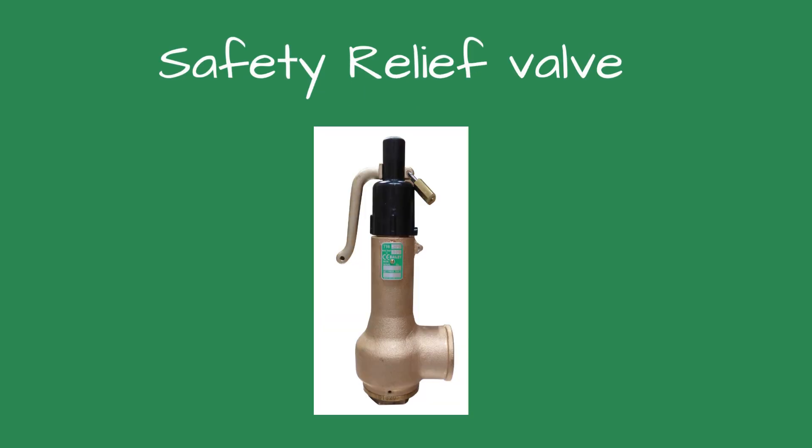Safety relief valve. This device includes the operating characteristics of both a safety valve and a relief valve and may be used in either application.